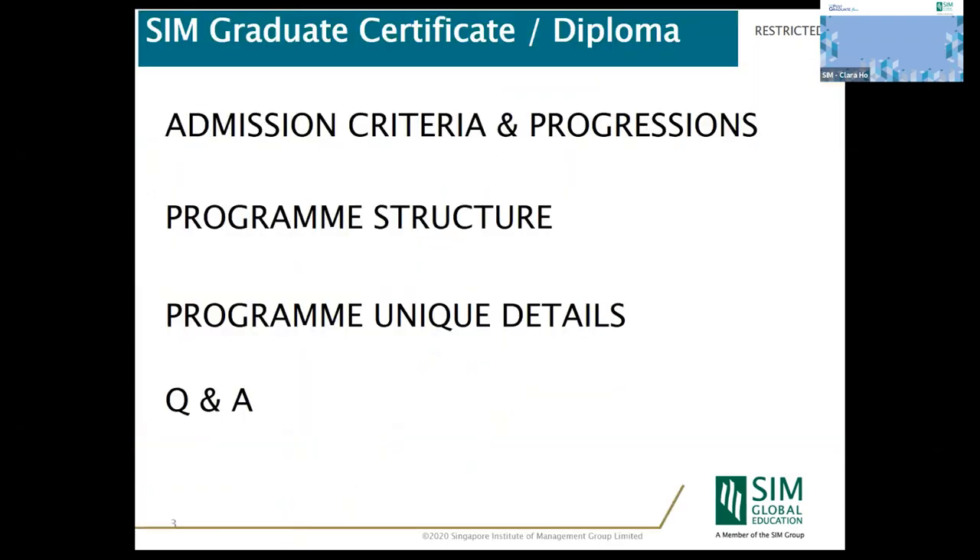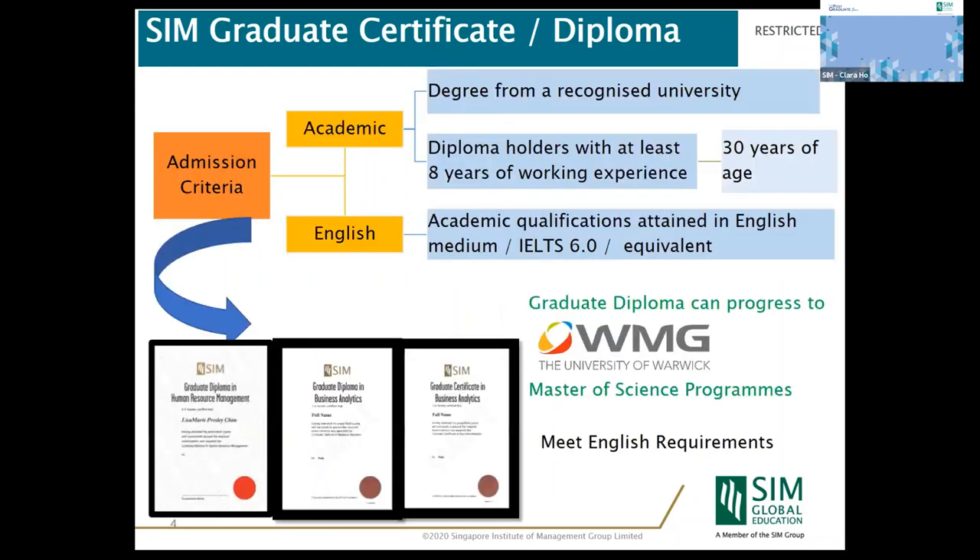I will be covering admission criteria, progression, and the program structure. The relevant heads of programs from the academic department will be sharing the unique details for the SIM graduate diplomas respectively. In SIM, we offer a graduate certificate and diploma in business analytics, a graduate diploma in digital marketing, and a graduate diploma in human resource management.